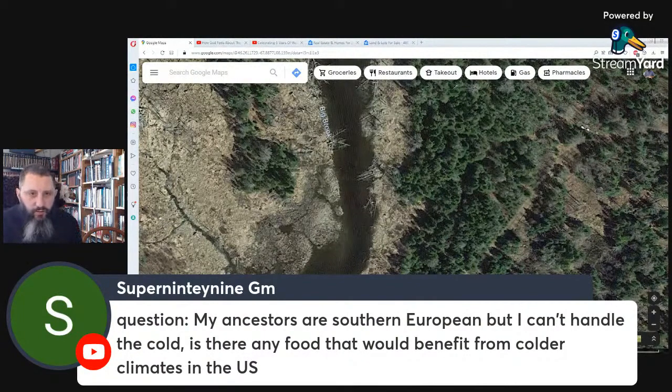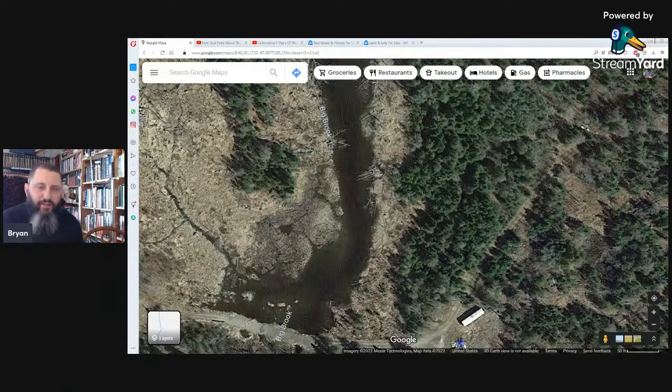My ancestors are southern European and I can't handle the cold — is there any food that would benefit from colder climates in the U.S.? There are places down south in America with warmer areas. Seminar number eight will cover warm versus cold climate. Here in America you can move south to areas that are going to grow a lot more food — there are definite benefits to that.